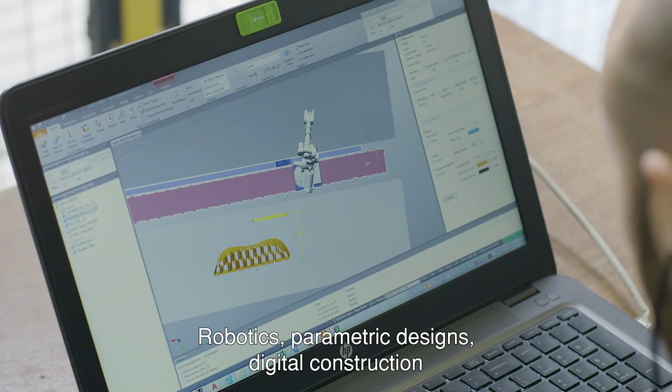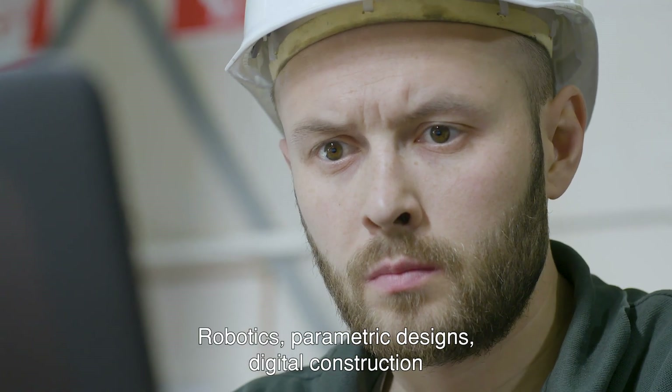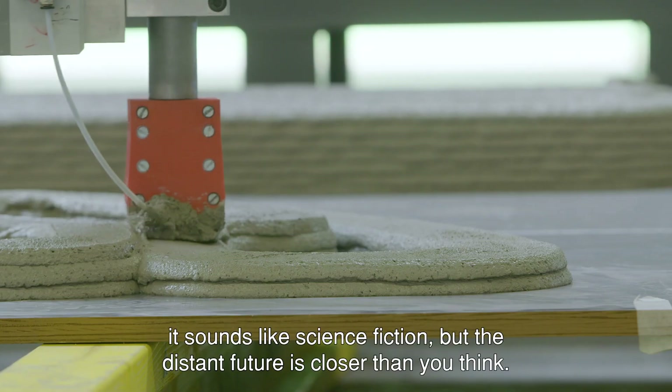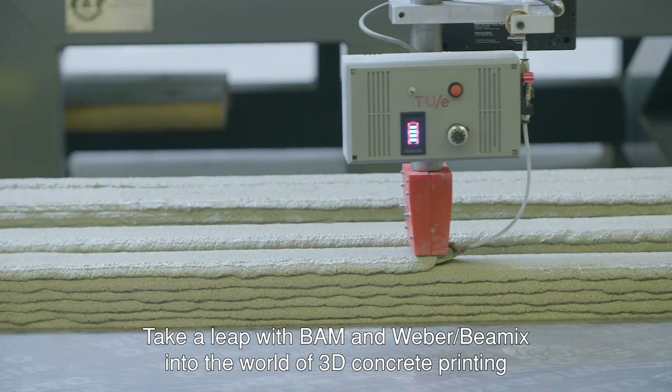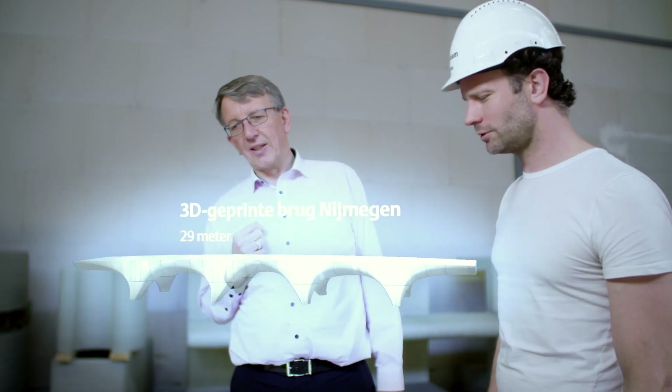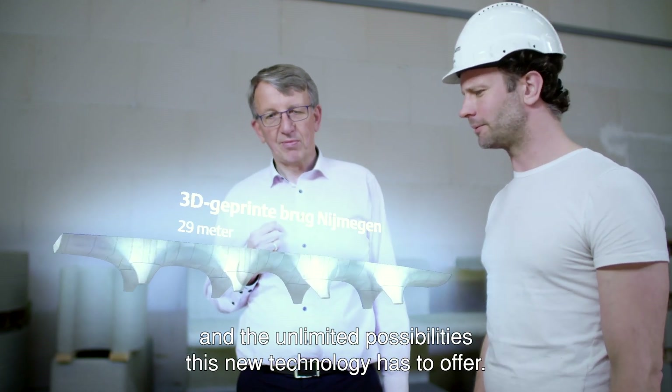Robotics. Parametric designs. Digital construction. It sounds like science fiction, but the distant future is closer than you think. Take a leap with Baum and Weber Bayamix into the world of 3D concrete printing and the unlimited possibilities this new technology has to offer.